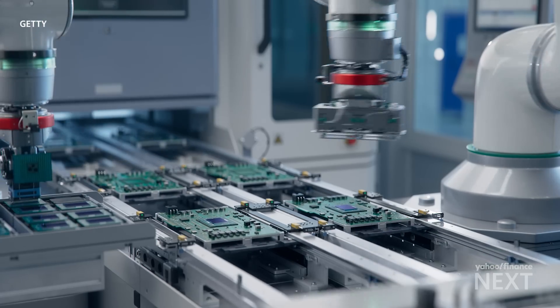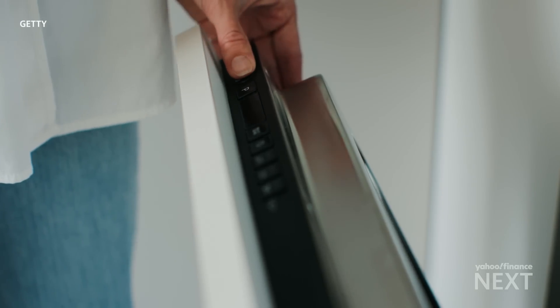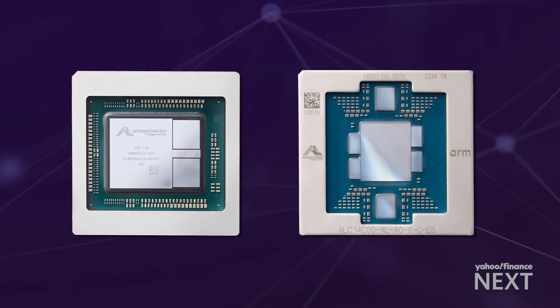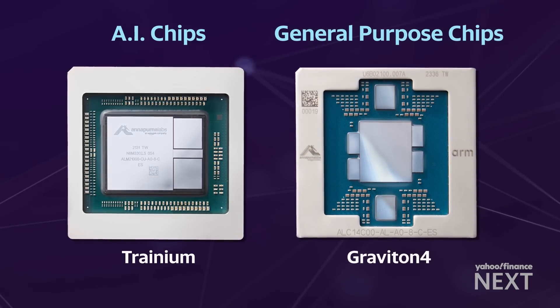To understand Amazon's new chip, it's helpful to understand what chips do. Chips are in almost any device that has an on-off switch, whether it's a dishwasher, a car, or the most sophisticated AI system. AWS offers two main types of chips: those that power AI, and general-purpose chips, which is where a chip like Graviton 4 comes in.